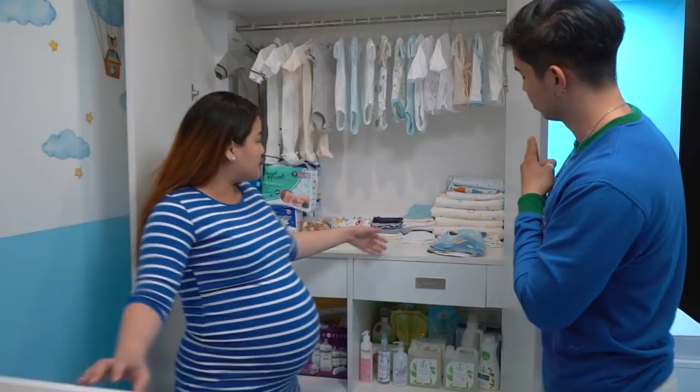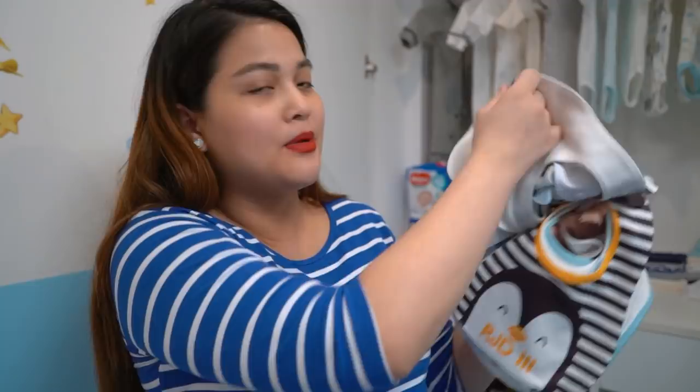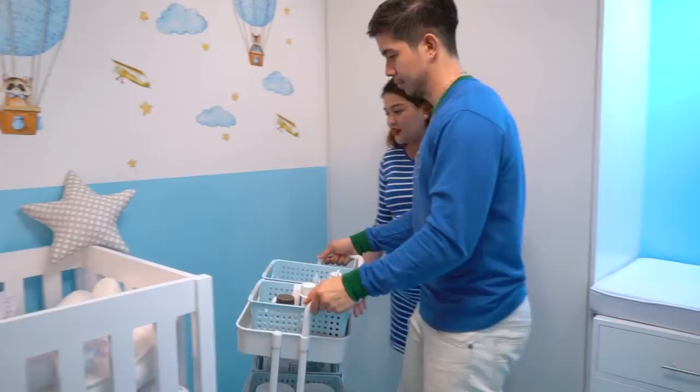Look at the cute bibs with Baby Joaquin's name on them — 'RJ D the Third' and 'Daddy's New Drinking Buddy.' For baby, it's milk of course! That's the baby room tour, guys. Let's head back.